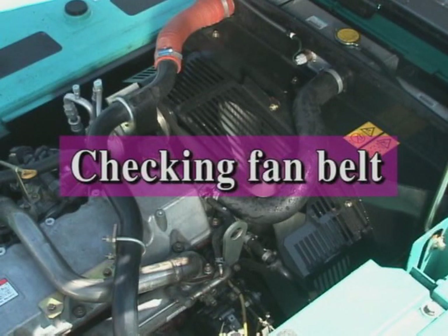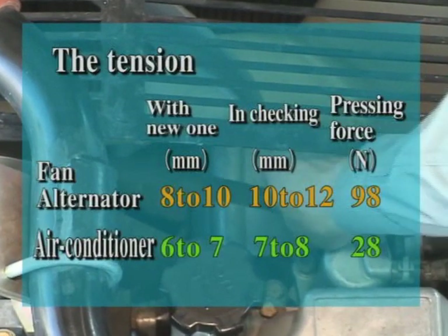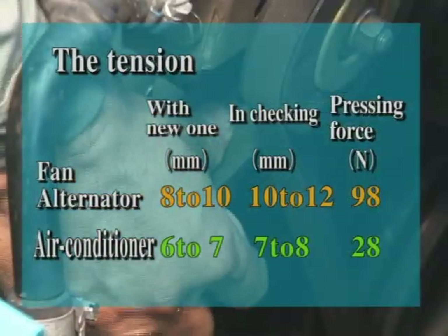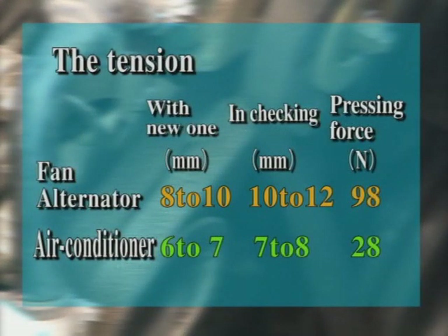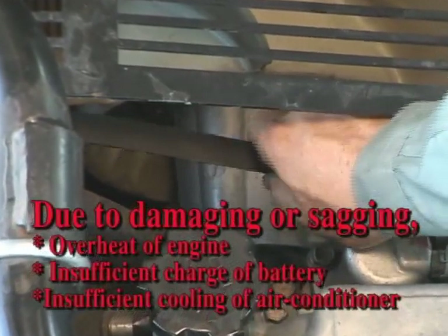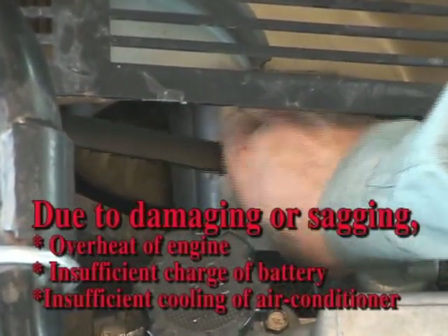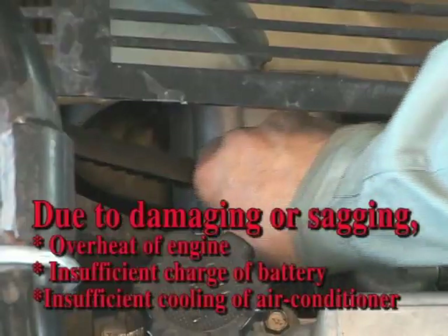Make sure to check the tension of the fan belt once every 8 hours. Adjust the tension every 250 hours. There are two places to be checked. Press the fan belt on the upper part of the engine by hand. When the deflection is within the specified range, it is proper. When the fan belt is damaged or shows excess deflection, it might cause overheating of the engine, insufficient battery charging, and inefficient cooling of the air conditioner. In case of any of those failures, be sure to replace both belts at the same time.